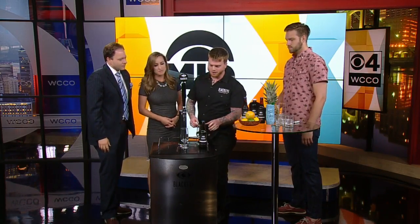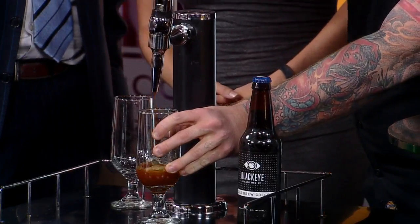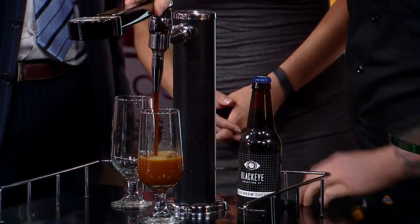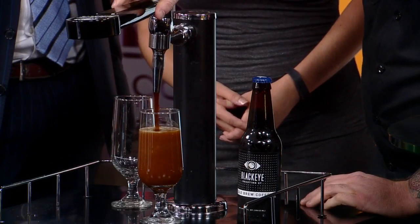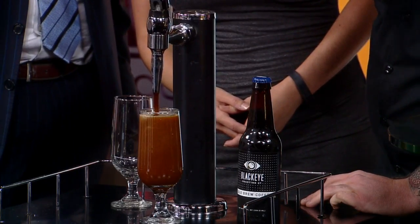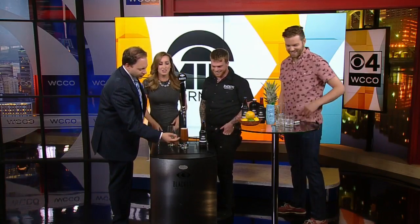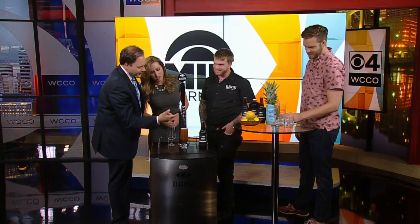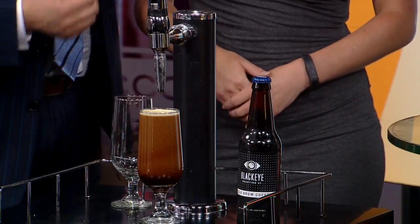Nitro coffee is smooth and bright. Does it taste different than regular coffee? It's a lot smoother and brighter and has twice as much caffeine. That's beautiful. You look at it, you can see — kind of much like pouring a beer, right? Correct. You start to see this almost like the head form on it.